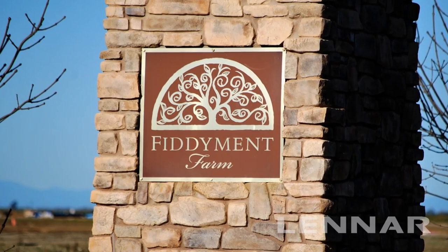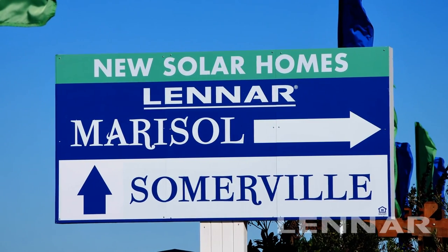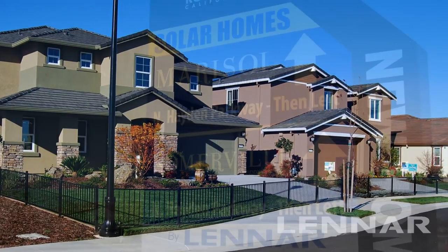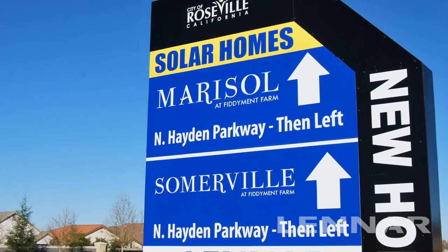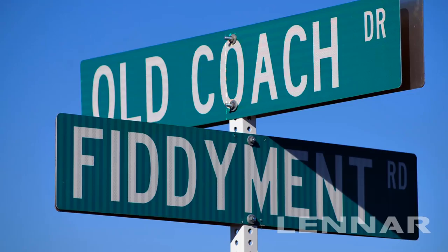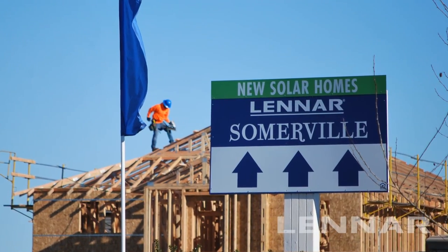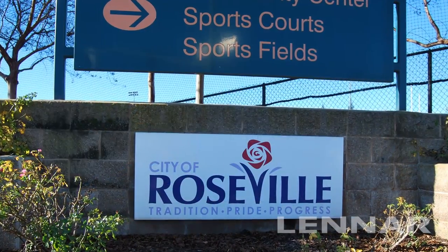Welcome to Fittiment Farm, home to Marisol and Somerville, two of Lennar's premier Everything's Included solar communities. Located less than a mile apart along Fittiment Road, Marisol and Somerville are conveniently situated within the highly sought-after Sacramento area suburb of West Roseville.